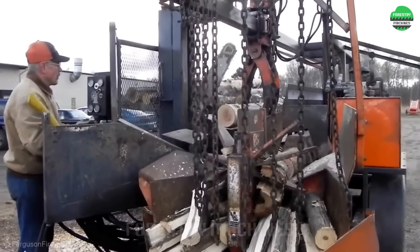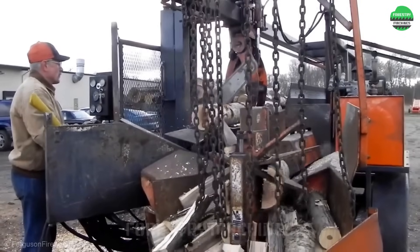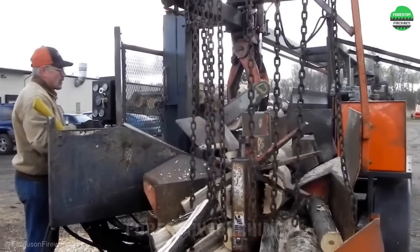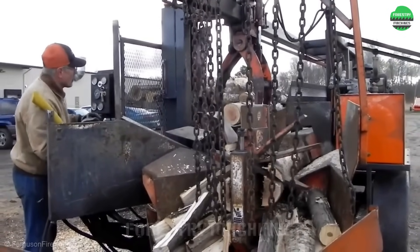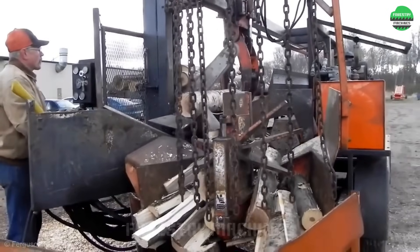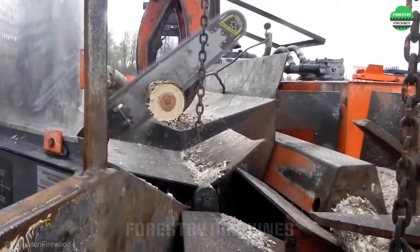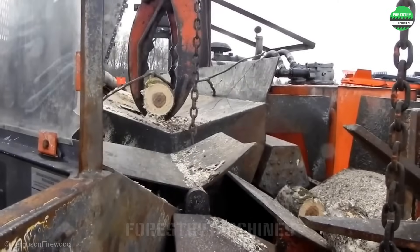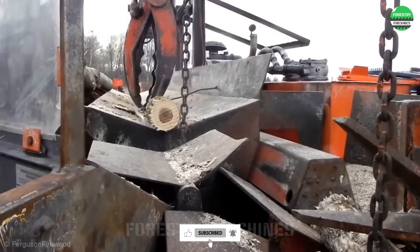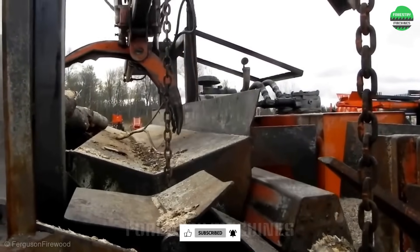Modern technology has turned wood splitting into child's play. This machine processes wood in a flash, from cutting to splitting in the blink of an eye. The powerful hydraulic system is the heart of this machine — it easily turns large logs into small pieces, saving time and effort.